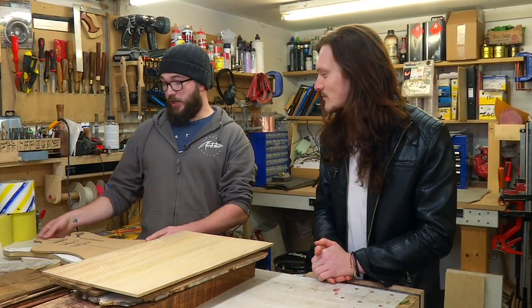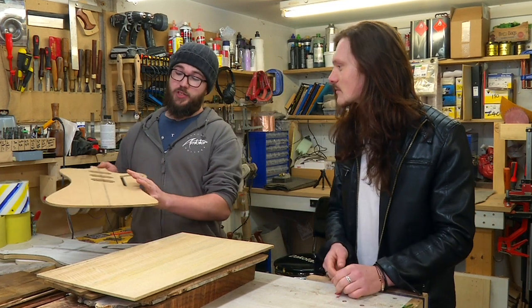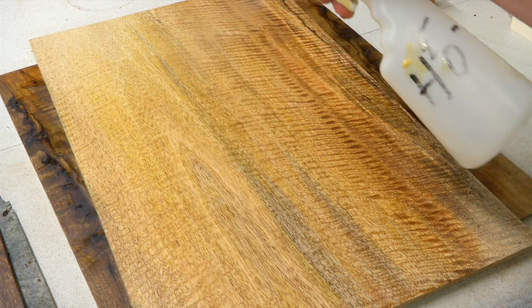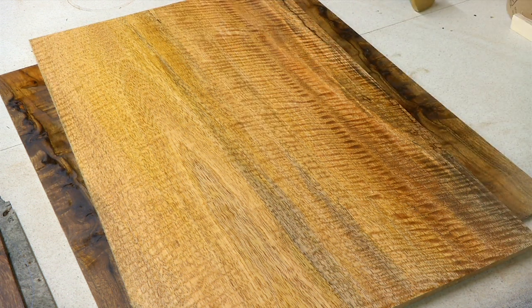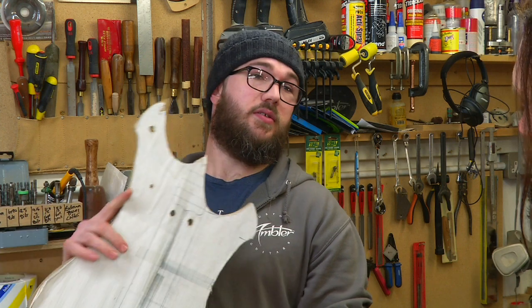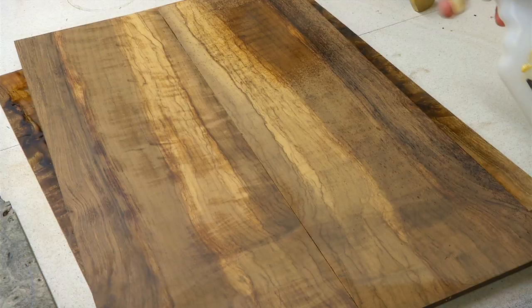So first up we are going to make one of my Icarus models, which is based off the original Gibson Firebird. There's a really nice gold colour, and I'm going to fit this up with brass hardware to really set the colour off as well. We're also going to be making one of my Hellraiser bass models, which is my own design aimed at the heavy rock and metal bass scene.